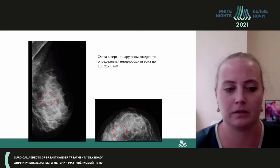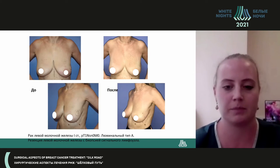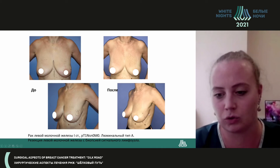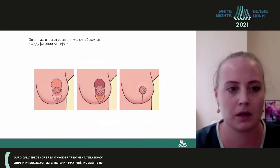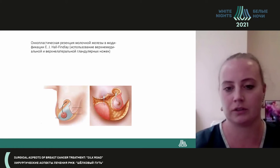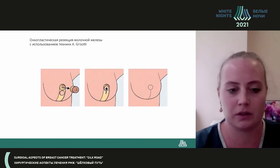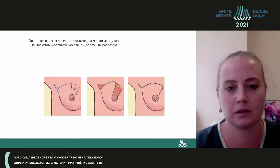S-plasty is demonstrated for a node in the left breast measuring 18 by 12 millimeters. Sub-mammary access was used, and the post-surgery scar is hidden in the fold. Leisure modification is used if the node is at the border of lower quadrants. Wholefinlay modification and oncoplasty Grisotti type are also shown. If the nipple has a lesion in the central sector, Z-plasty is applied.